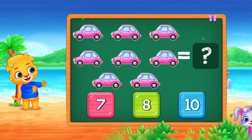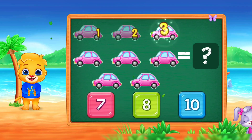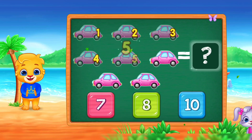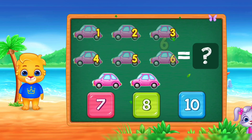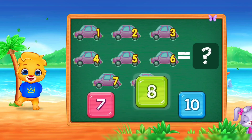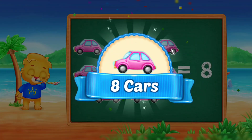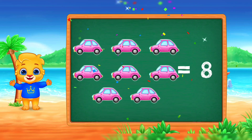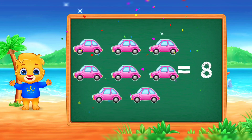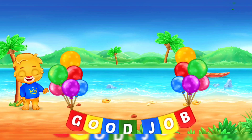Cars! One, two, three, four, five, six, seven, eight. Woo-hoo! Eight cars! Good job!